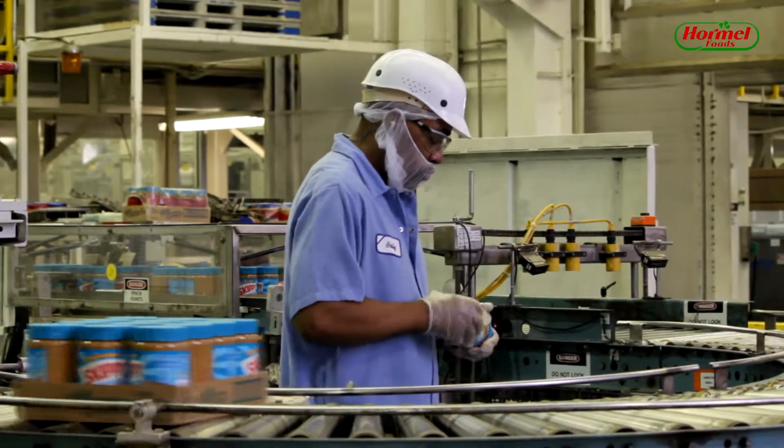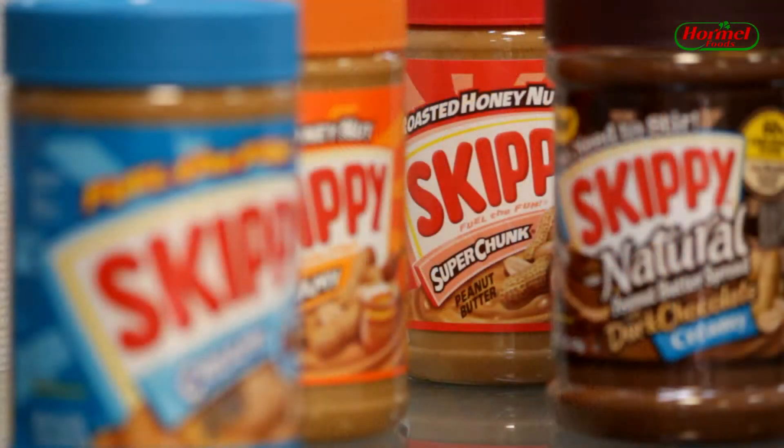I can see the look on people's faces when they taste Skippy peanut butter and they talk about how good it is and how much they like Skippy, and I know I had a part in that.